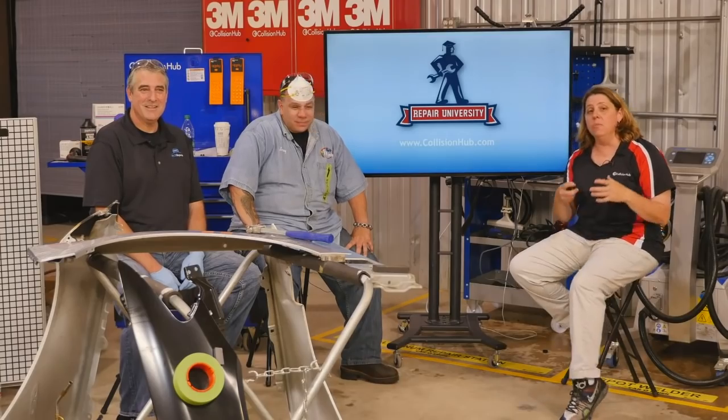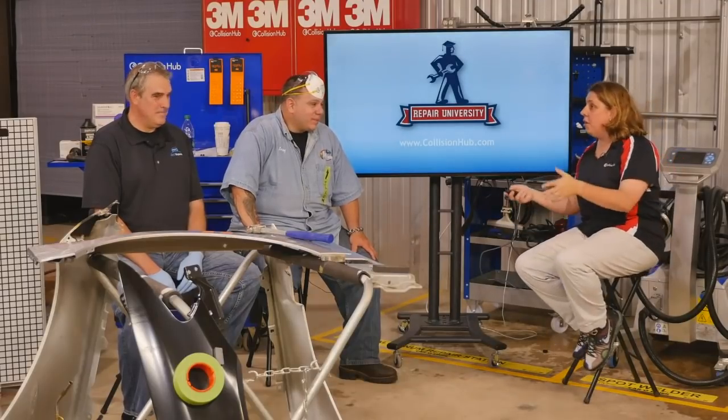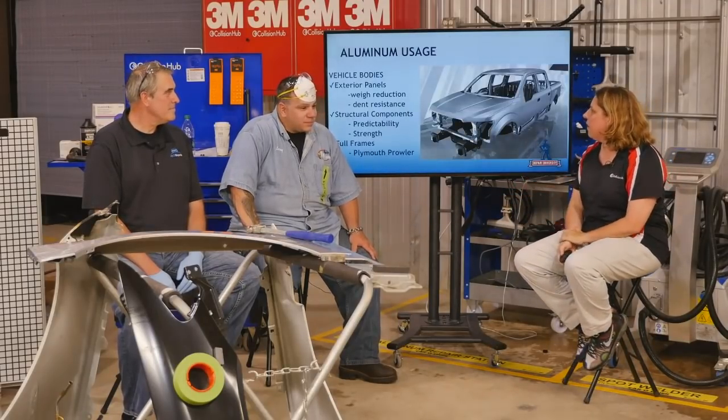Today we're going to be covering aluminum repair. We're going to go kind of quickly through a lot of the steps — we want to get you right into the repair process. Fair warning, I can't quite afford air conditioning in my shop, so we're going to sweat today. We're going to be in the Collision Hub sauna in Benton, Arkansas. Some people have gym memberships for their employees; I have a sauna. This is a hot topic and a hot show. Let's get started — we've got a lot to do in an hour so we can get everybody back to work.